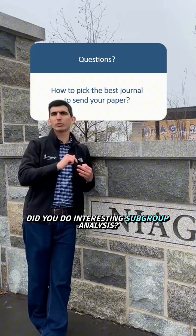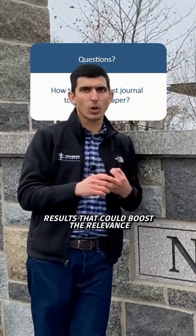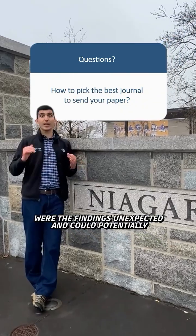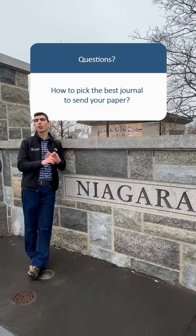Number three: the results. Were the results interesting? Did you do interesting subgroup analysis? Did you use advanced statistics in your results that could boost the relevance of your paper? Were the findings unexpected, and could they potentially boost the significance of the paper?